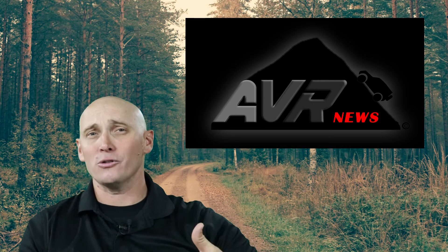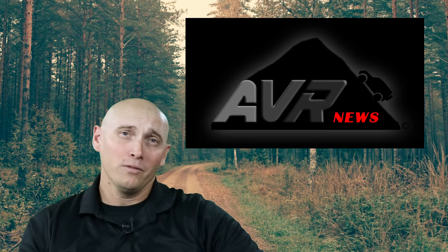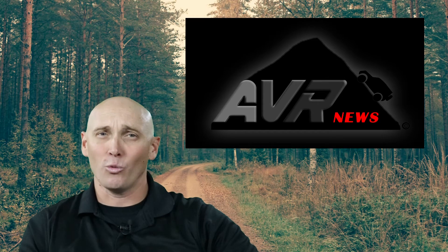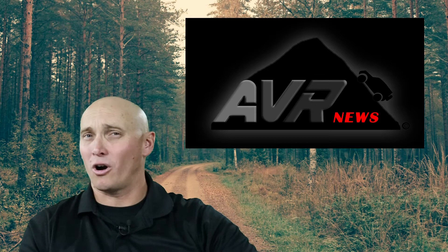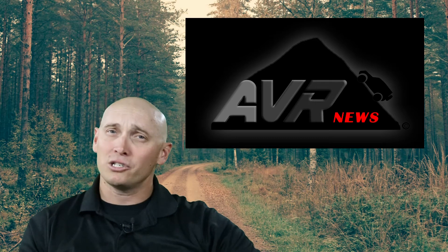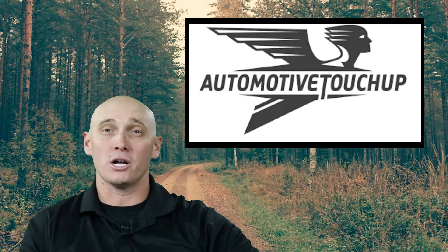Now I know here on AVR News we talk a lot about new vehicles, and most new buyers that I know of take a lot of pride in their new vehicle purchase, so how can you keep your rig looking great but still hit the trails hard? One of the ways I keep my Ram Power Wagon looking in top shape is because I use touch-up paint from a company called Automotive Touch-Up.